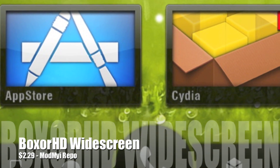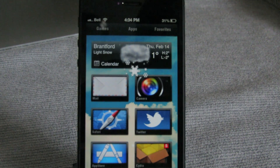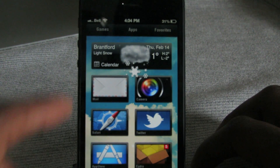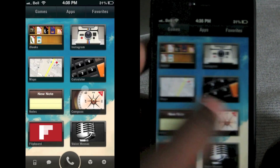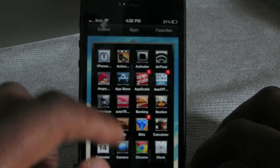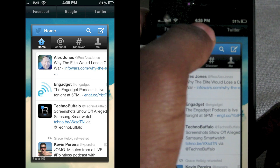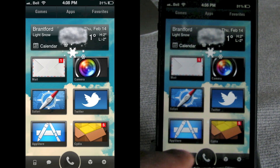Next up is Boxer HD Widescreen — you'll need Dreamboard for this one as well. It's an updated version that supports the iPhone 5 display. You can see all your applications along your home screens and slide to view them. You've got an RSS widget right there, and you can go to all applications by tapping Apps. You can also switch the widget on the side — swipe left for Twitter, Google, or Facebook.